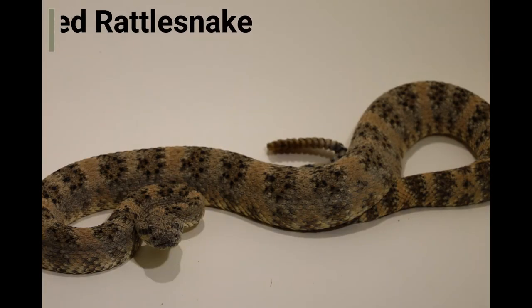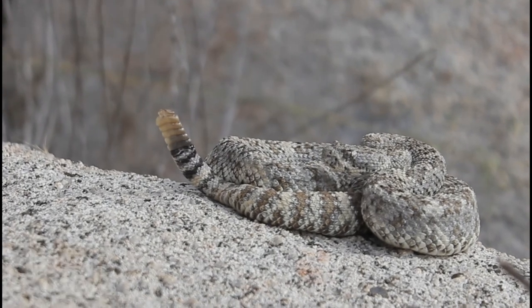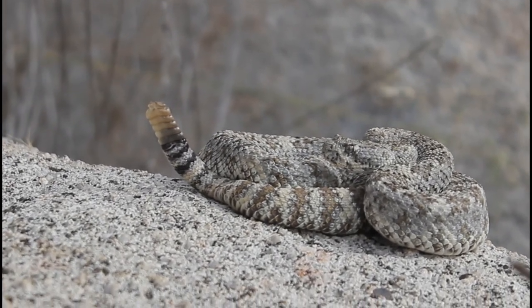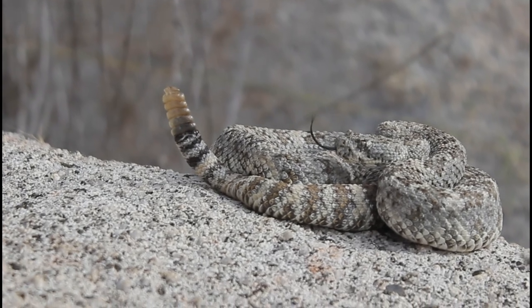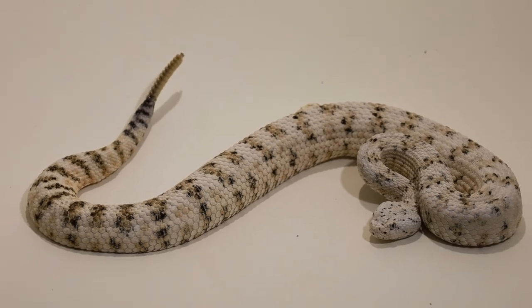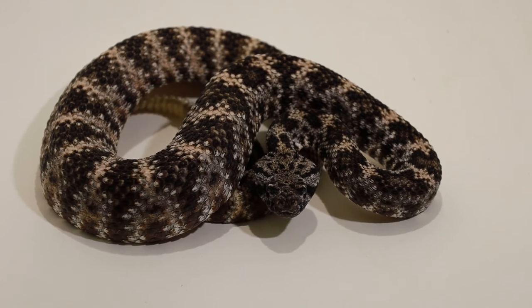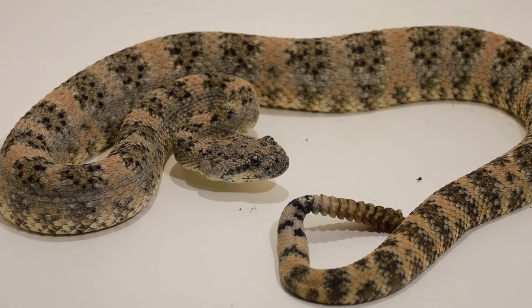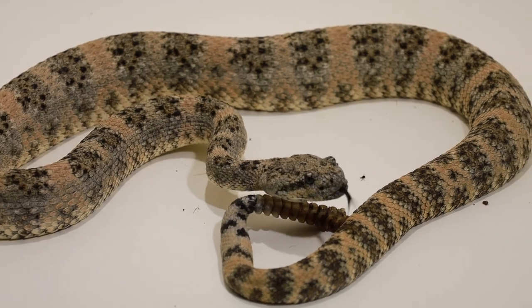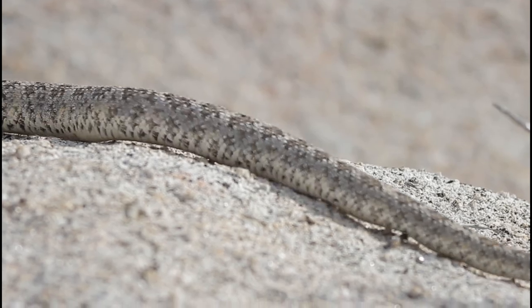Another local species is the speckled rattlesnake, which is mostly found in rocky habitats. Speckled rattlesnakes also feed on lizards and rodents, and the snake's coloration mimics the surrounding rocks, which makes them camouflaged and less detectable to predators and prey alike because they blend into the background. Different populations of speckled rattlesnakes can be very different in coloration depending on the habitat they come from and the color of the rocks present. Speckled rattlesnakes tend to have a smaller head than other rattlesnake species, perhaps because they occur in rocky areas and poke their heads into narrow crevices.